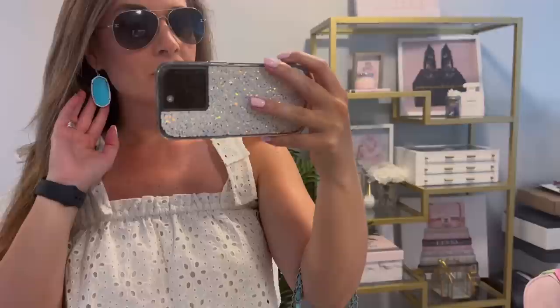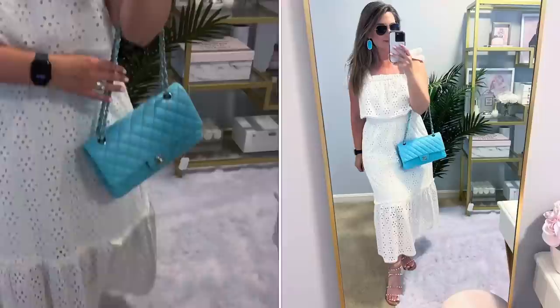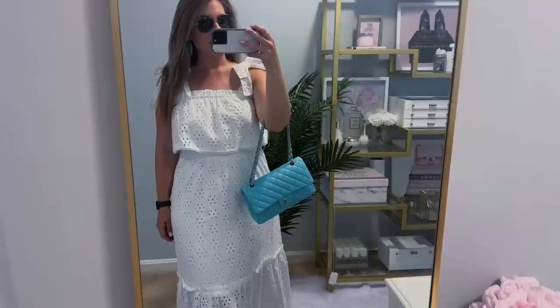Here is the full look. I have some Chanel aviator sunglasses, my Kendra Scott earrings that I made from the color bar, my eyelet dress from Vici, my travel sandals that are so comfortable, and then my Chanel classic flap. So that is the full look today — let's go ahead and do some shopping.